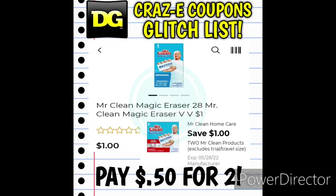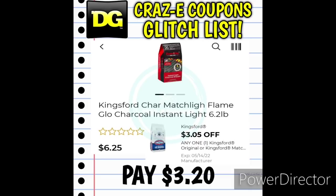We have a $1 off two digital coupon for the Mr. Clean products. Pick up two of the Mr. Clean Magic Erasers for $1 found in the dollar aisle — use this digital coupon and you'll pay $0.50 for two. We also have the 6.2-pound bags of Kingsford Charcoal priced at $6.25. With the $3.05 off one digital coupon, you'll pay $3.20.